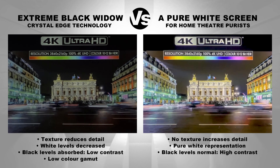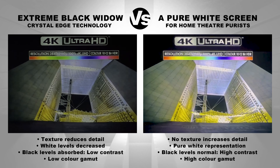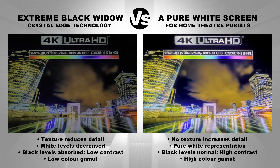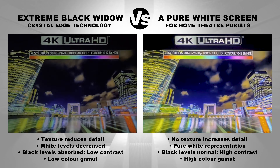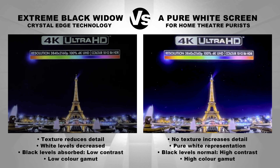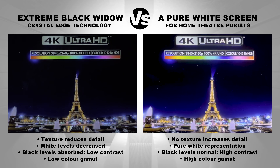Low color gamut, less color spectrum. High color gamut, higher color spectrum.